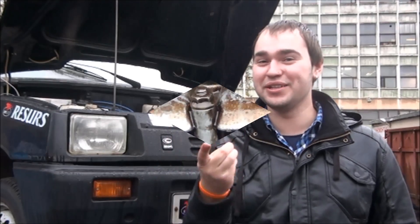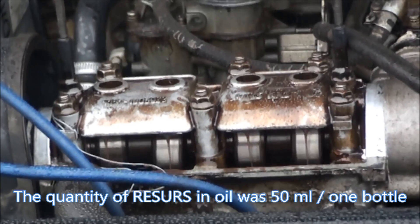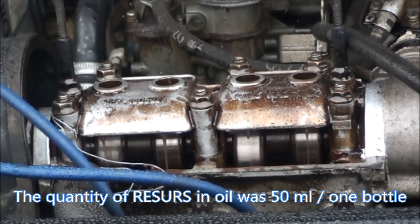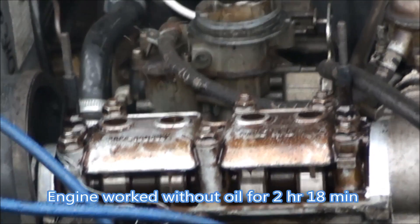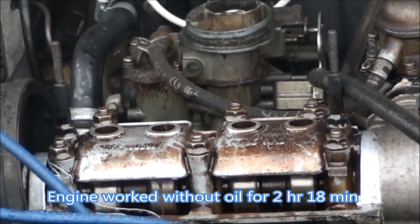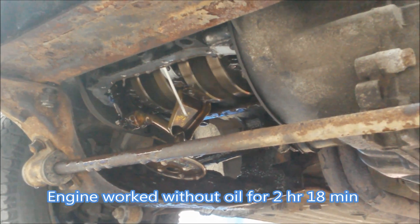3, 2, 1 — GO! The engine works without oil. Any extreme situation on the road is no longer a challenge. See the test with a typical car in front of your eyes.